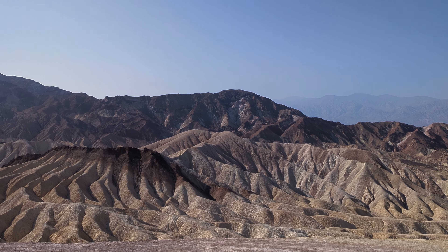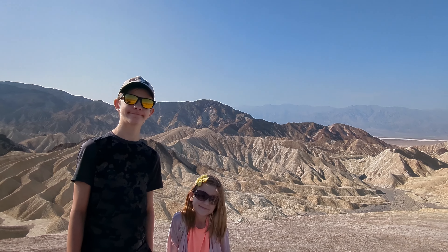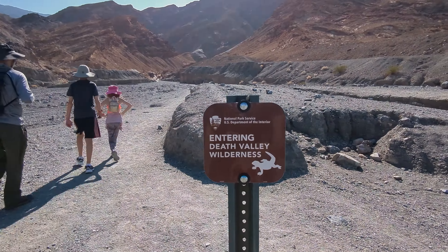Our first stop was Zabriskie Point. This location is a favorite for tourists at sunrise due to its unique, colorful rock formations.